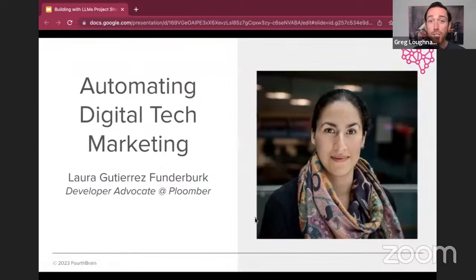First up, we're going to hear from Laura Gutierrez-Funderburg, who's going to talk about automating digital tech marketing. She is a developer advocate for Plumer, with over three years of professional experience in data science roles in a variety of settings, including nonprofit startups and the private sector. She completed her bachelor's in mathematics from Simon Fraser University, and her alma mater awarded her a Terry Fox Gold Medal in 2019 in recognition of her ability to face adversity and give back to her communities. Laura, off to you.